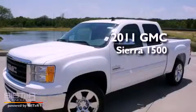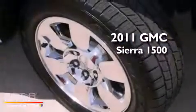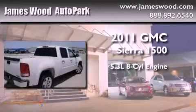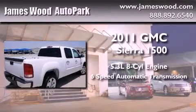This is a brand new 2011 GMC Sierra 1500. It has a 5.3 liter 8-cylinder engine and a 6-speed automatic transmission.